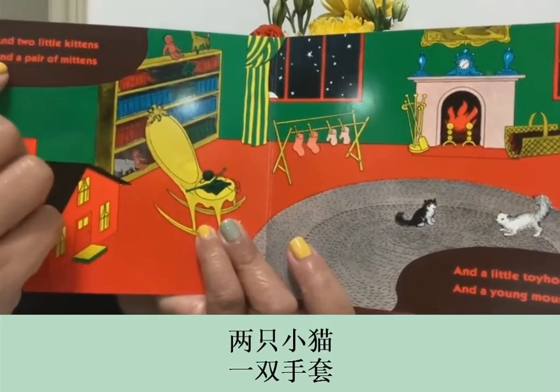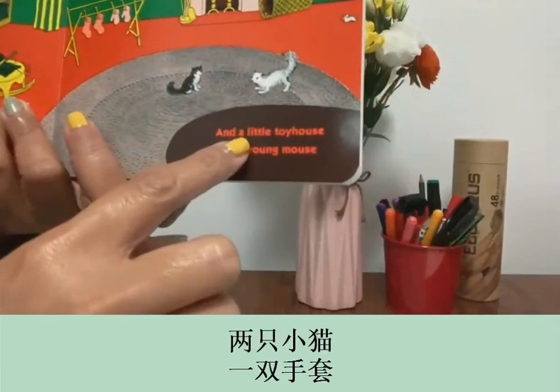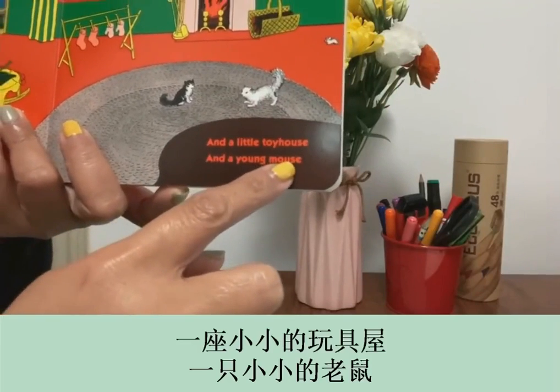and two little kittens, and a pair of mittens, and a little toy house, and a young mouse.